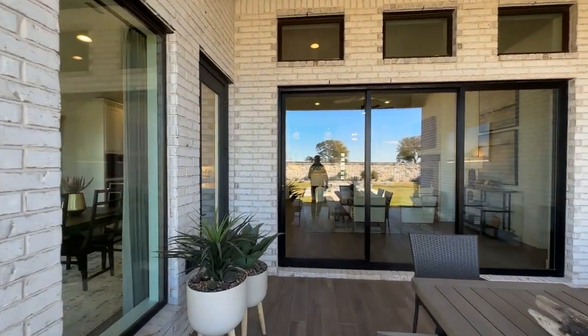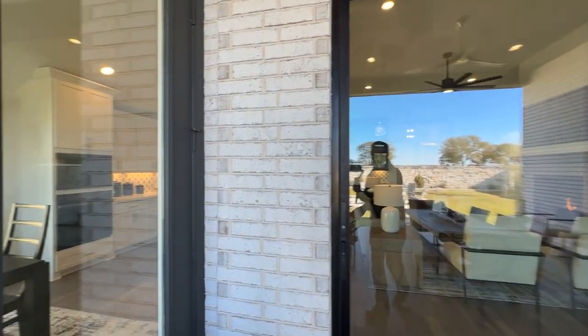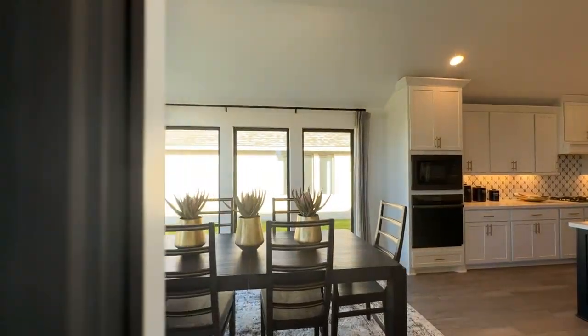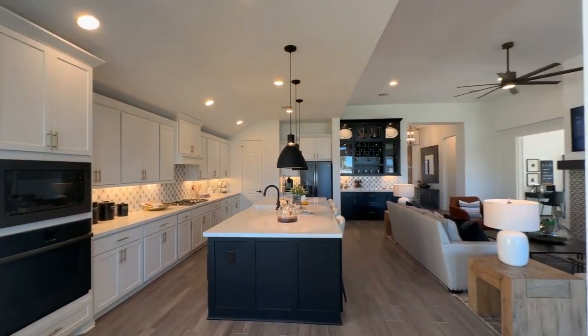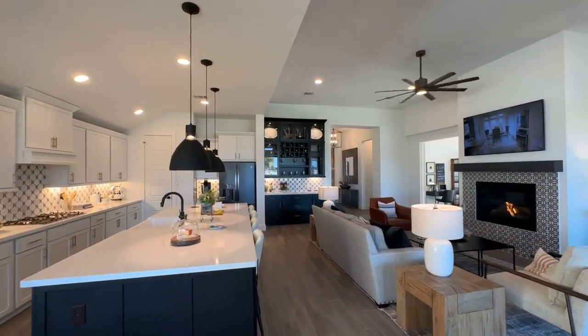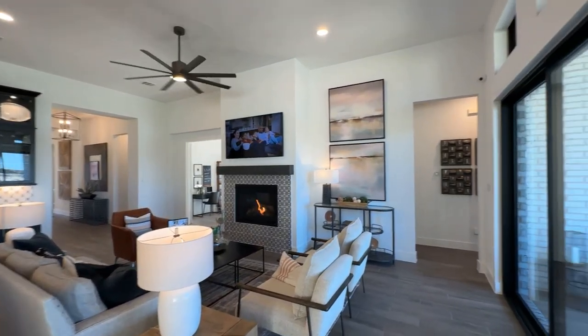I want to say another word about this dining area. It feels kind of separated but also together — it's like there's a dedicated dining space, and that feels really good. The windows do a good job of accenting that. We'll walk back through this family room, and I want to show you the owner's suite.